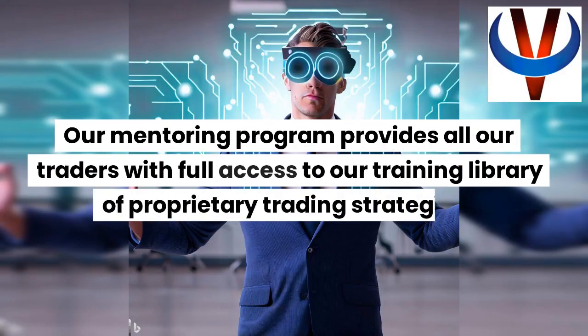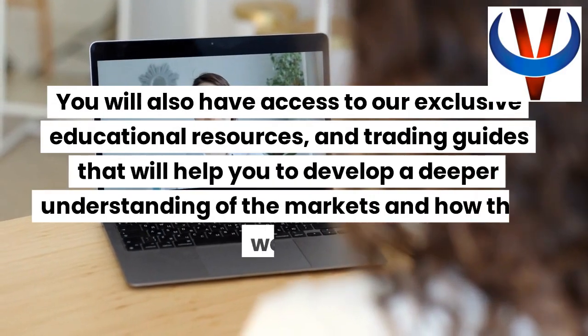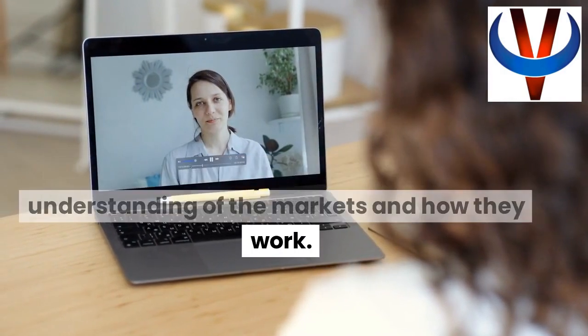Our mentoring program provides all our traders with full access to our training library of proprietary trading strategies. You will also have access to our exclusive educational resources and trading guides that will help you develop a deeper understanding of the markets and how they work.